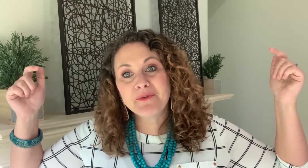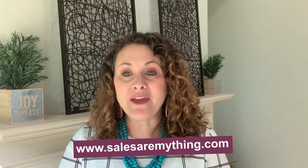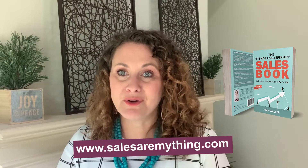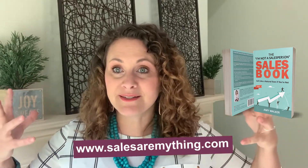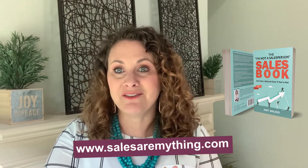If this was helpful, I would love to hear from you in the comments — leave me any questions you have. Come join us in our private Facebook group, the Acquire Group, where we focus on client acquisition strategies and how to help you grow your business faster. If you haven't gotten it yet, go to www.salesaremything.com and download a free copy of my book, the 'I'm Not a Salesperson' sales book, which has all my sales scripting templates and tips to help anybody be more successful in sales.